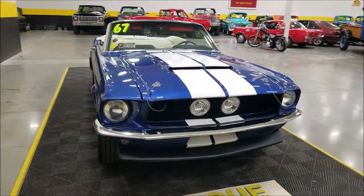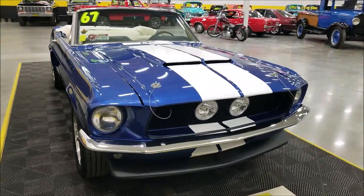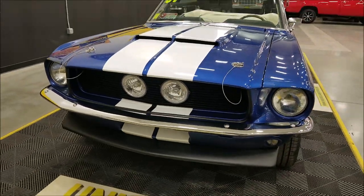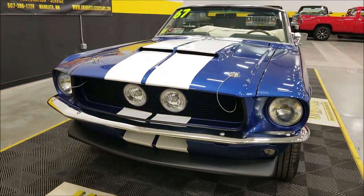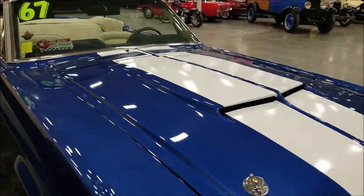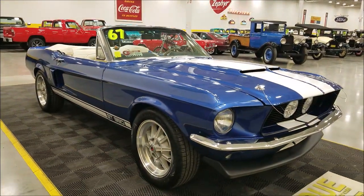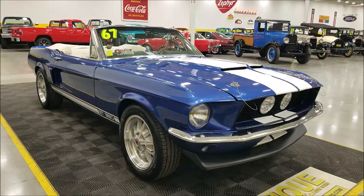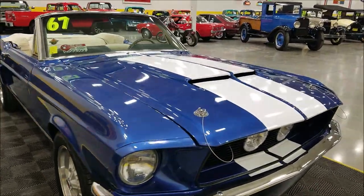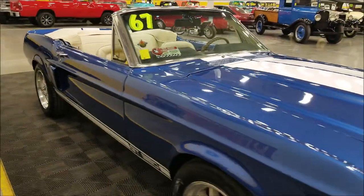This is a glass hood — see the center fog light, it's that Eleanor look to it. It is a functional hood with the hood scoops. As far as the paint, this was originally a Brittany Blue car, so it would have been a little lighter blue, but it has been repainted and restriped. These are vinyl stripes as far as the white stripes go.